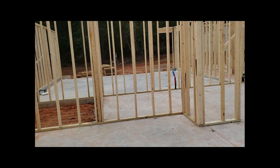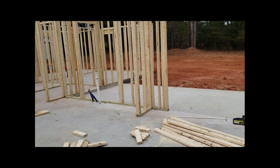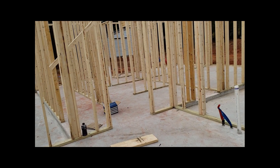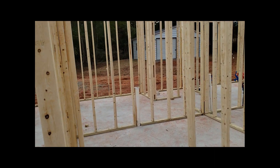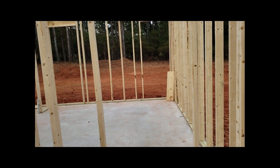Foyer and dining room right over there. This will be the main living room right here. The kitchen right over there. Right off the kitchen, we'll have a laundry room right here and then this little hallway.